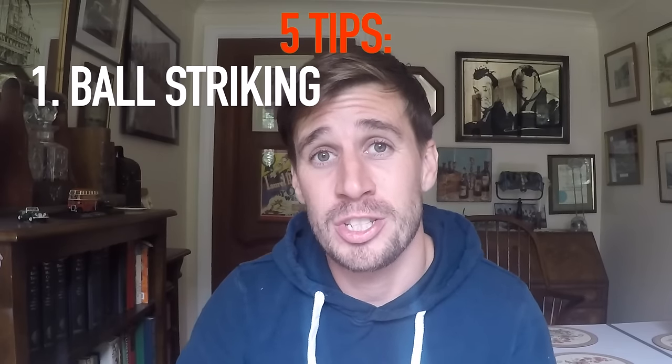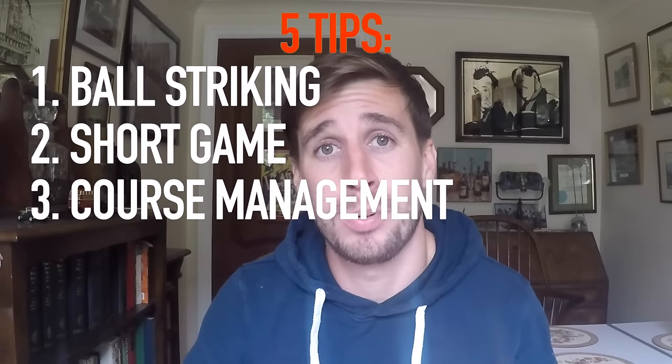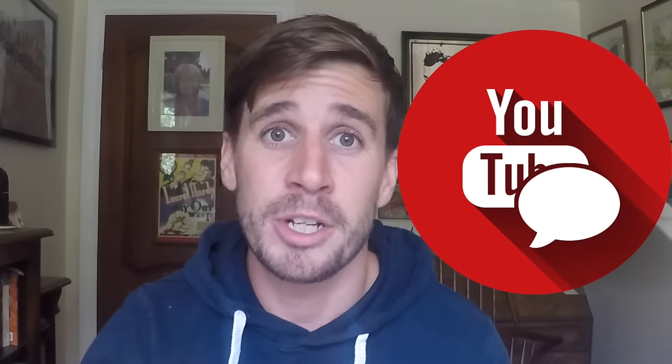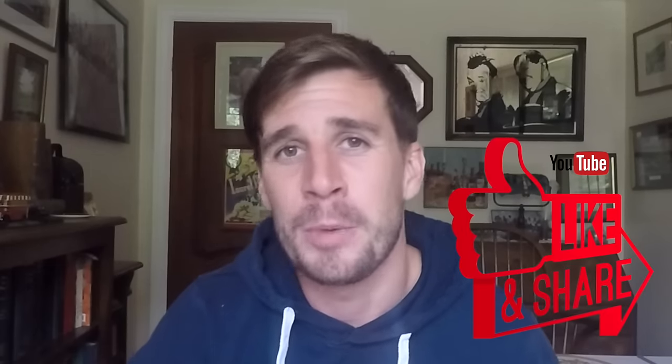To sum it all up, my five main tips to lower your handicap are: improve the consistency of your ball striking, work hard on your short game, manage your way more tactically around the golf course, play as much golf as you can and play on your own, and concentrate on every single shot you hit. Of course there are many more factors that can help you become a single-figure golfer, but I've summarised these tips as concisely as possible. If any specific tips have helped you lower your golf handicap, let everybody know in the comments below. Thanks for watching — don't forget to subscribe to the channel for more helpful golf videos, and if this video helped you out please click the like button.